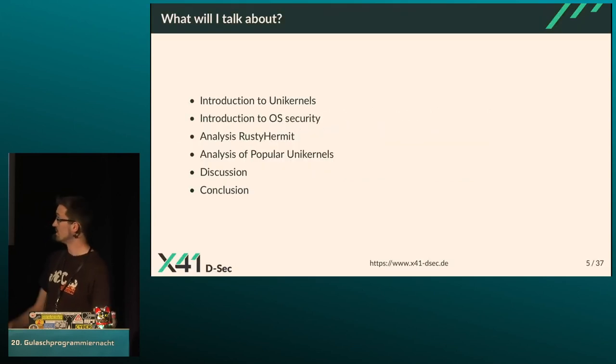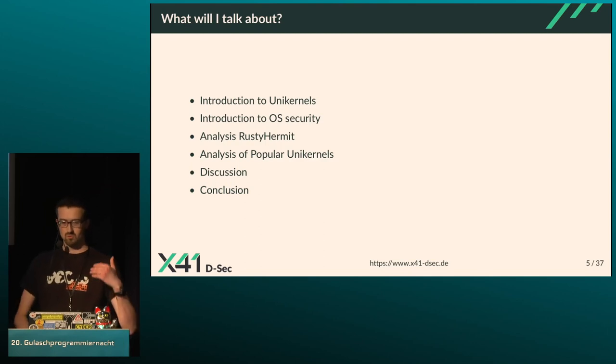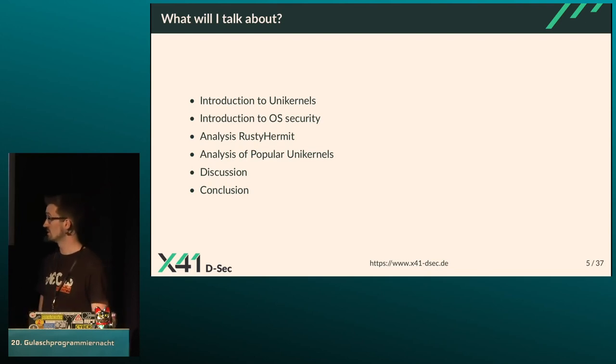Today I'll give an introduction to unikernels and to operating system security — for people who haven't written an exploit yet, so everyone can follow. Afterwards I'll present my results analyzing Rusty Hermit, which is a unikernel developed at my university and was the main part of my thesis. Then I'll go into the analysis of other popular unikernel systems, discuss my findings, and draw a conclusion.